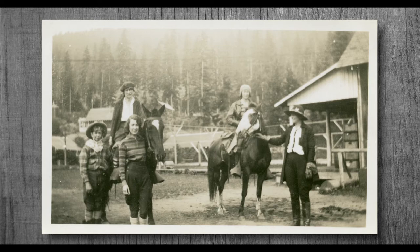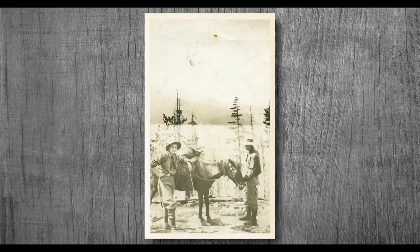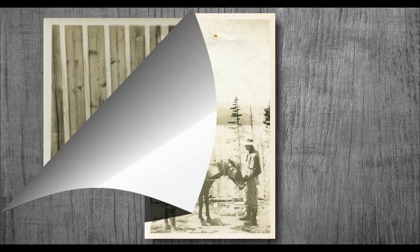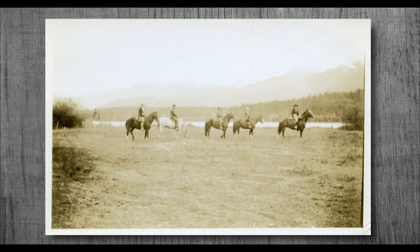It would take three days to get from Vancouver to Whistler back then, and two of those days were spent hiking. Horses were used to carry the hiker's things. Myrtle Phillip, one of the first settlers in Whistler, said she owed a lot to the animals for their help in building and maintaining Rainbow Lodge. She owned many workhorses that helped her, and named all of them Bob.